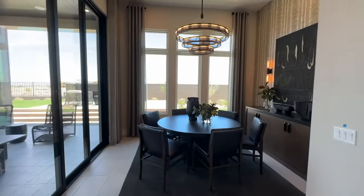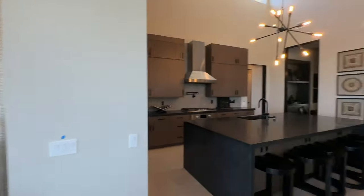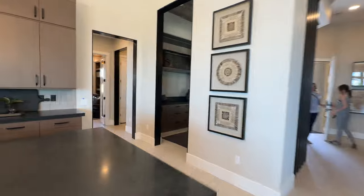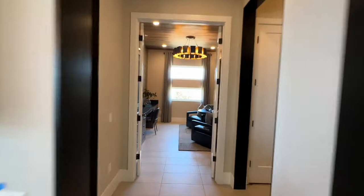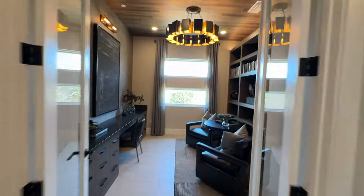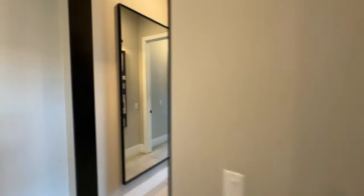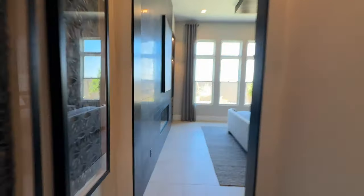They also have a nice seating area. This has the den right here with nice built-ins. I love the linear windows. And then here's the primary bedroom, all the way to the back of the house.